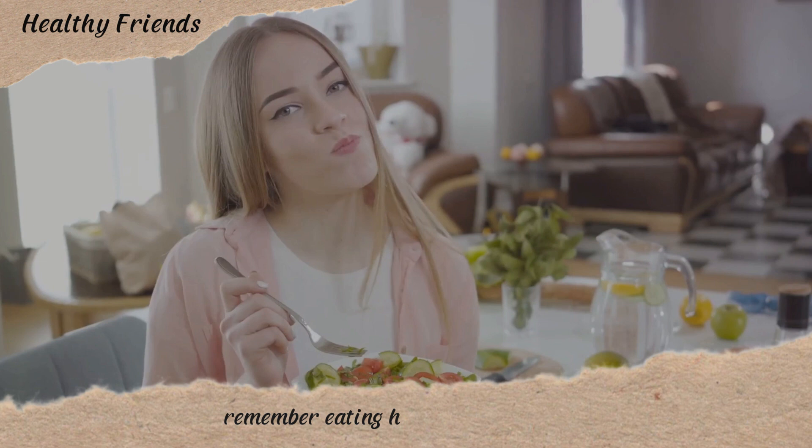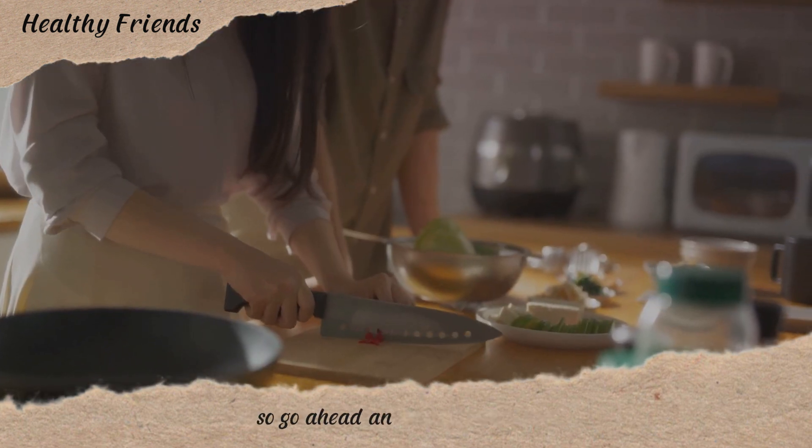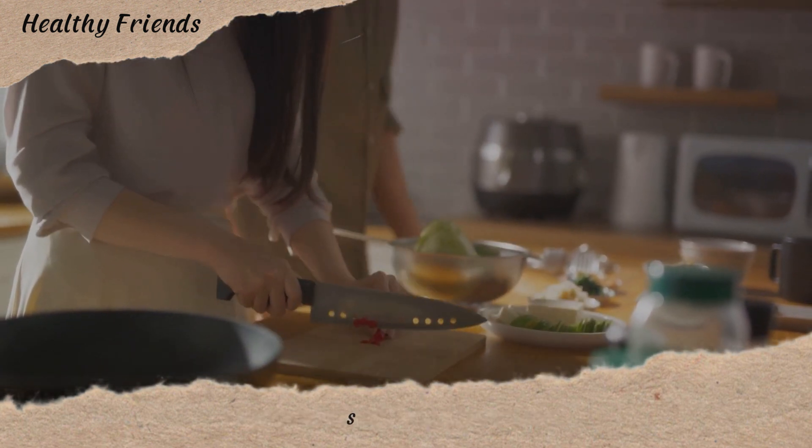Remember, eating healthy doesn't mean you have to compromise on taste, so go ahead and try these meals. Until next time, stay healthy.